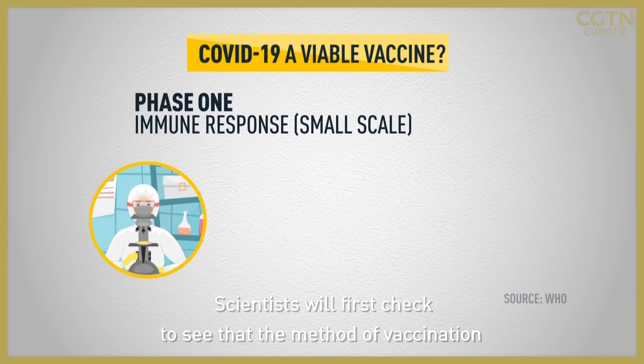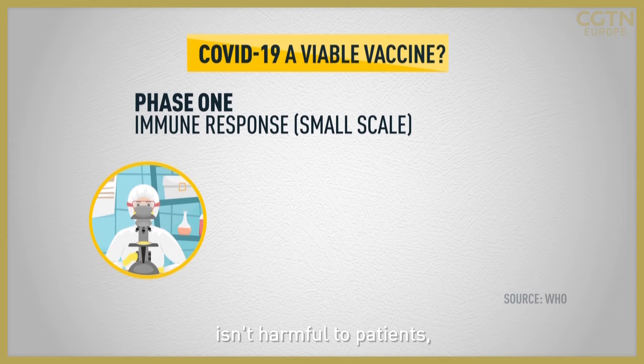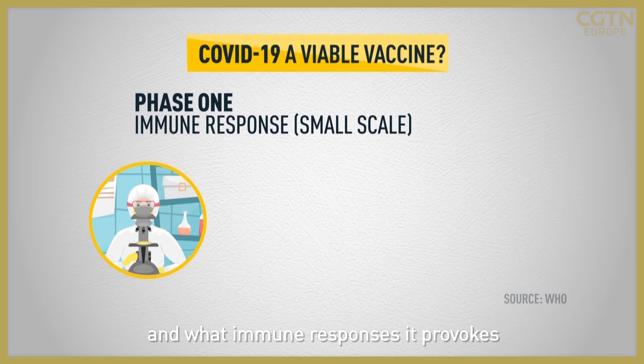Scientists will first check to see that the method of vaccination isn't harmful to patients, whether it is safe in humans, and what immune responses it provokes.